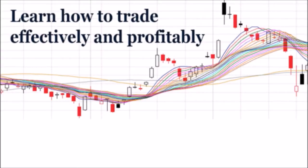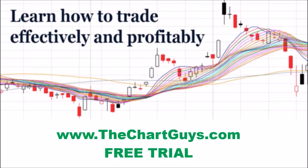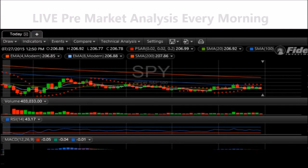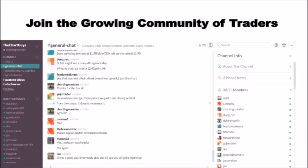Hey, I'm Charting Man Dan. If you like this video, I encourage you to check out our website, thechartguys.com, home of technical analysis learning and education, where we broadcast live market coverage every morning, provide live chart consultation, and point out key levels on your favorite plays in our community chat room. Why not check out our free trial and join the best technical analysis community online?